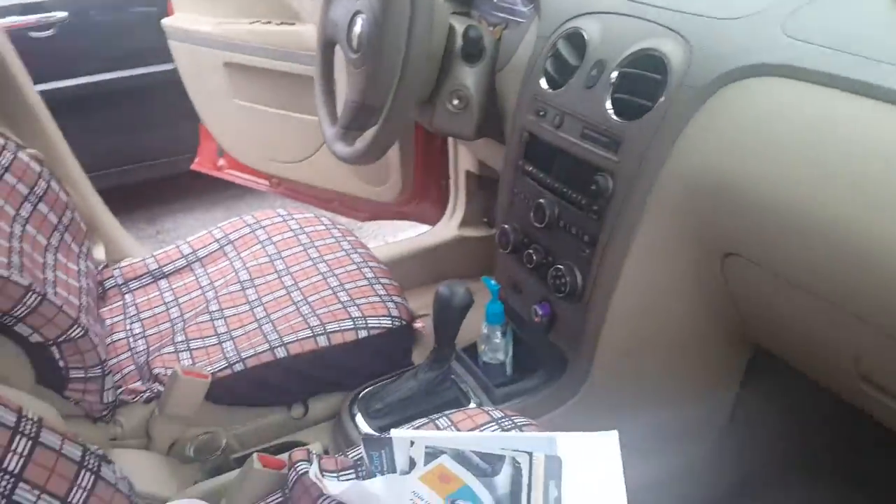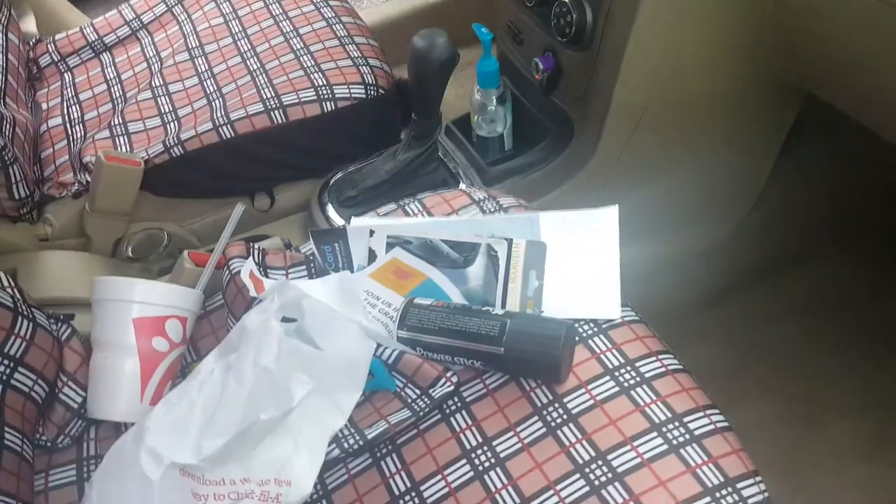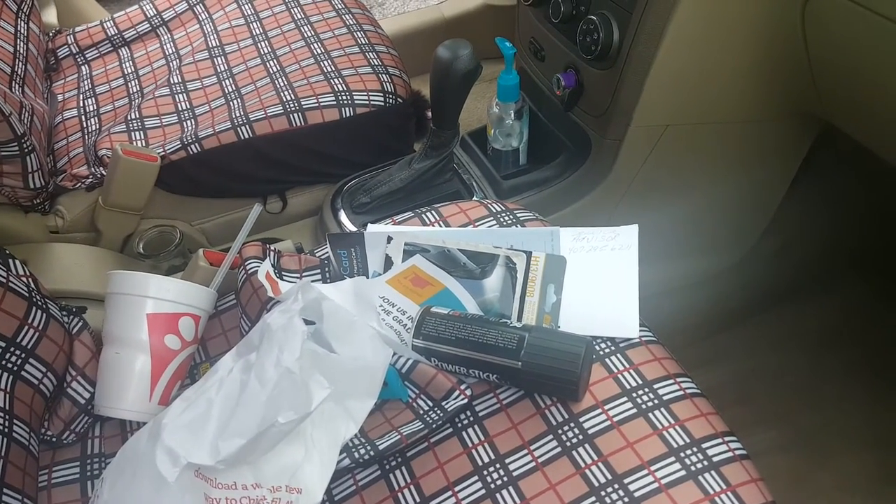If you want to see what's in my bedroom, give me a call. Now I'm going to clean up all this mess. God bless.